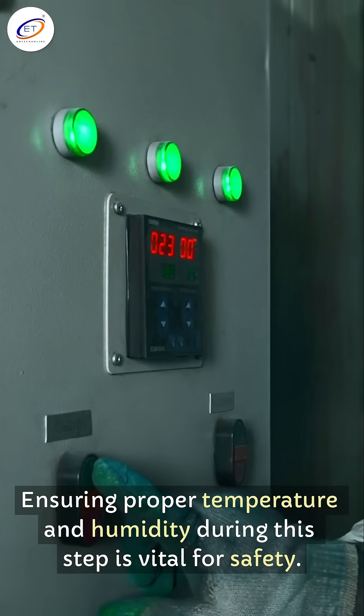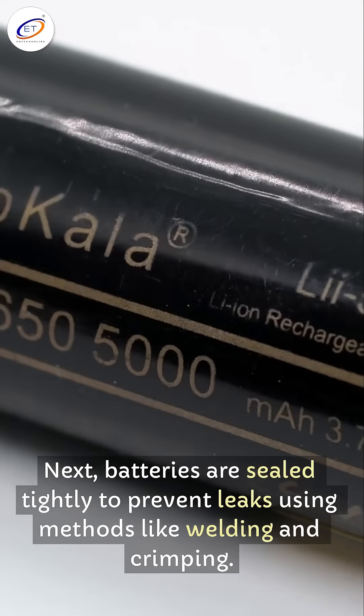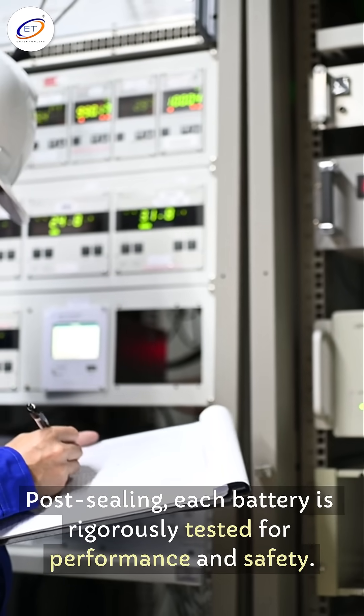Ensuring proper temperature and humidity during this step is vital for safety. Next, batteries are sealed tightly to prevent leaks using methods like welding and crimping. Post-sealing, each battery is rigorously tested for performance and safety.